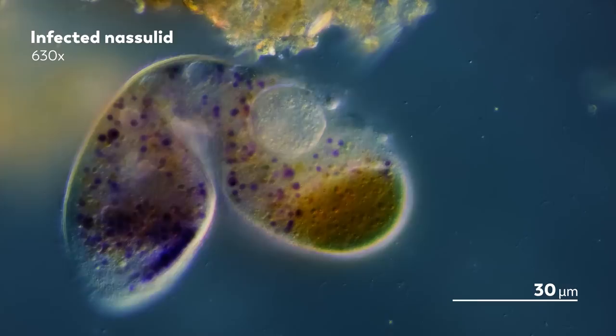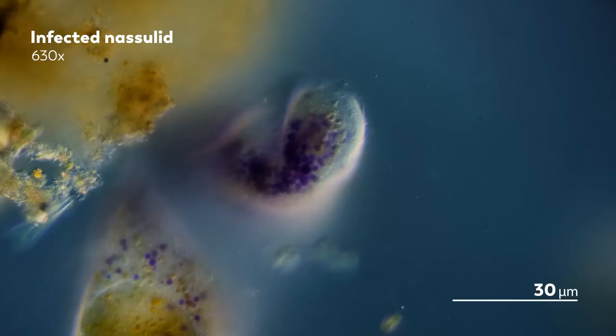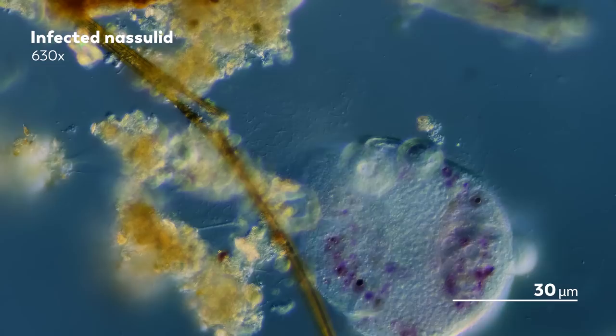And they do this while attached to their host, sprouting their young on the outside of their non-motile bodies, until the new larvae is ready for life on its own. The baby Suctorian is equipped with its own cilia, able to swim away for its own independent life.